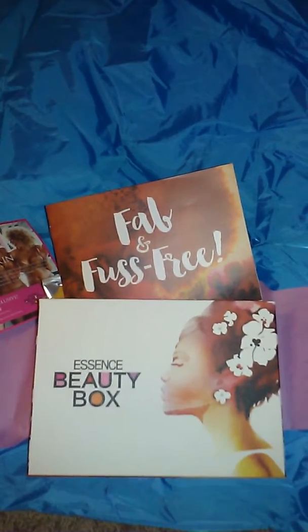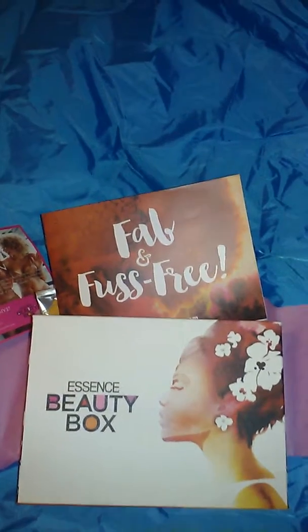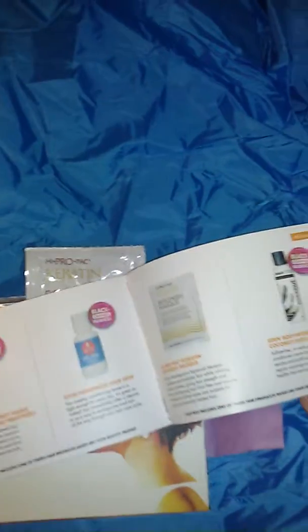Hello subscribers! We have our August Essence Beauty Box. This box I forgot to cancel, so I got charged $15 for this. Sometimes they have good products, sometimes it's a hit or miss.